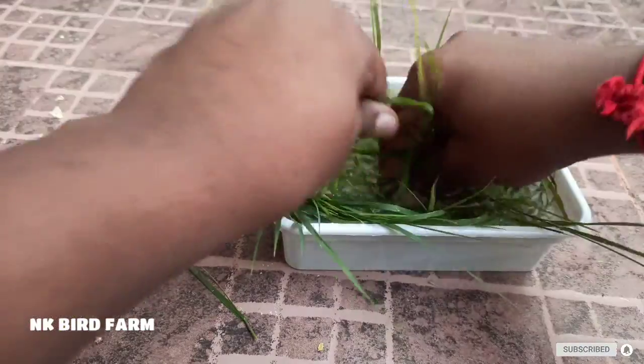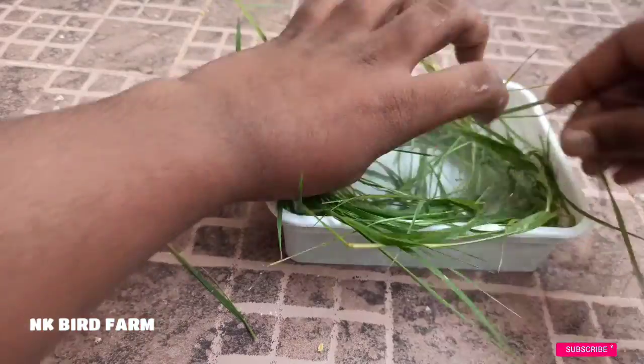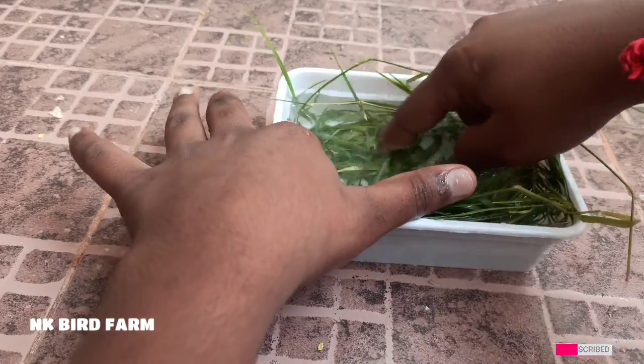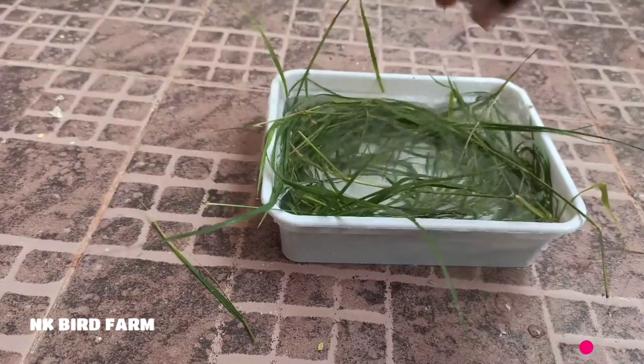We have a very bad fish and we have a very toxic fish. We have a natural medicine that is made by the birds.